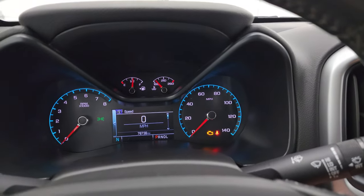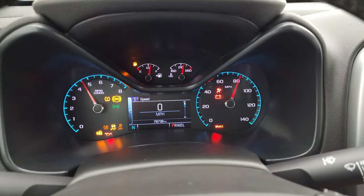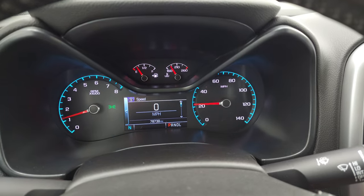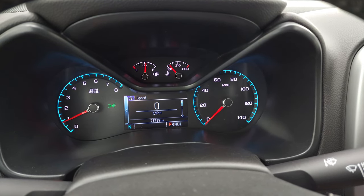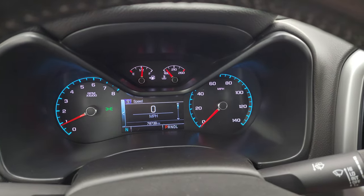Let's start it up and take a look under the hood. It starts right up — no check engine lights or anything like that. Note that you do get a digital speedometer on there as well.